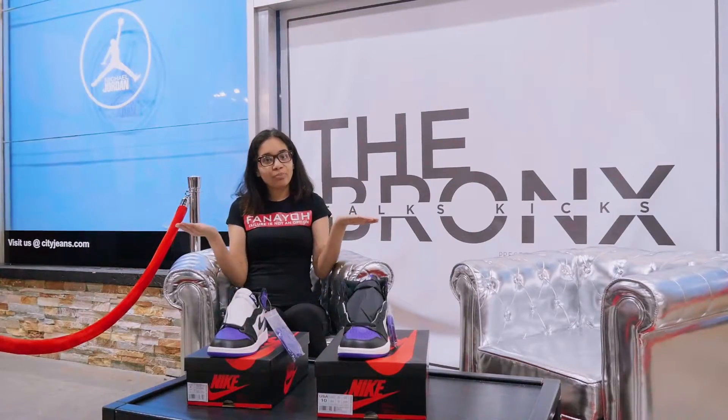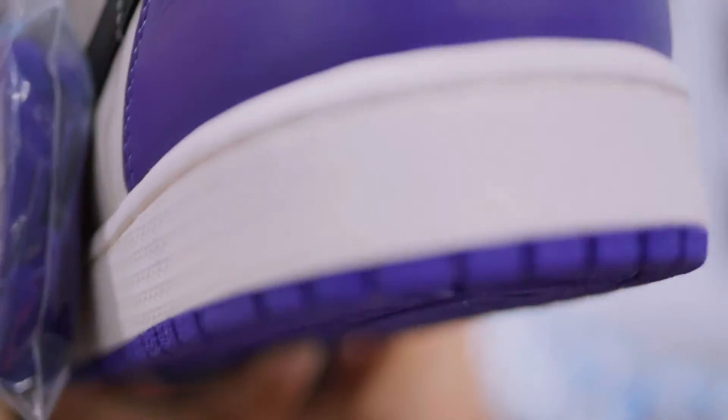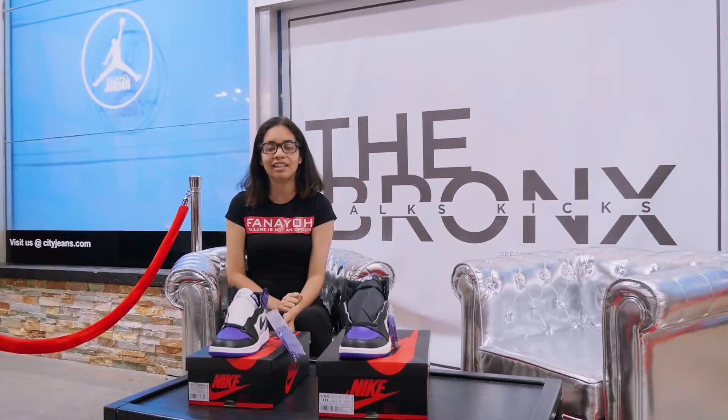Hey guys, this is your boy Deedee here, the Bronze 12 Kicks presented by CDG's Premium, and I'm gonna give you a review on the Air Jordan 1 Curb Purples, set to release on September 22nd.